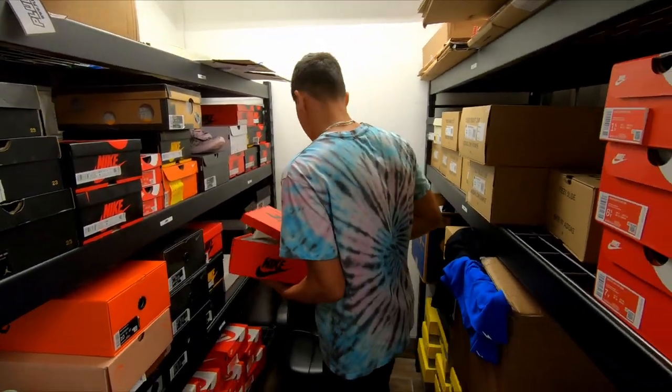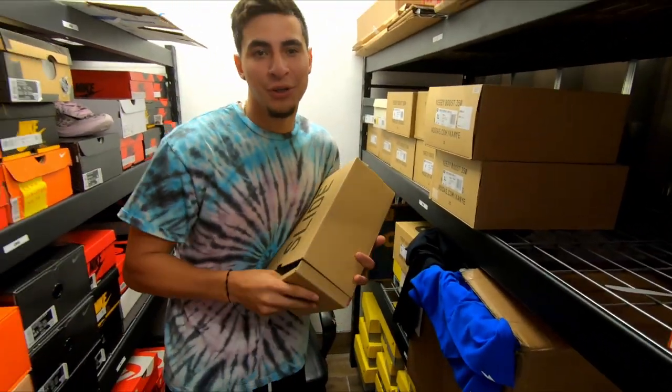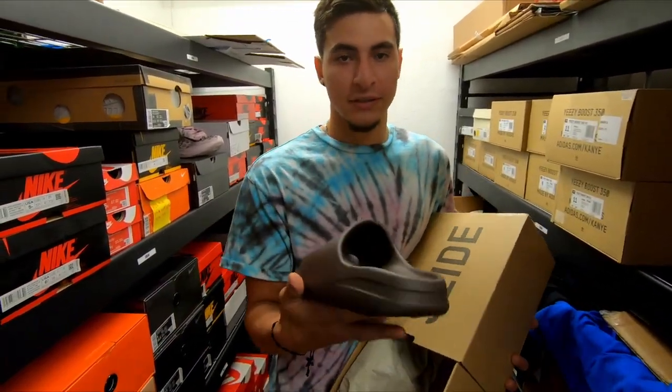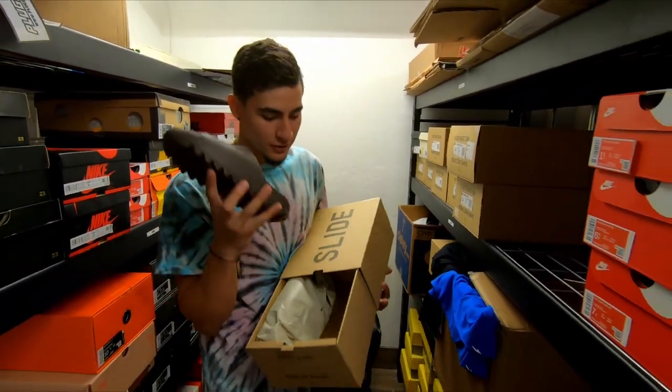And one more thing — we've got the Yeezy Slide in a size 10. For all you smaller sizes, a size 10 will fit perfect. Kenny wears a size 10 and he's an 8.5, small foot.